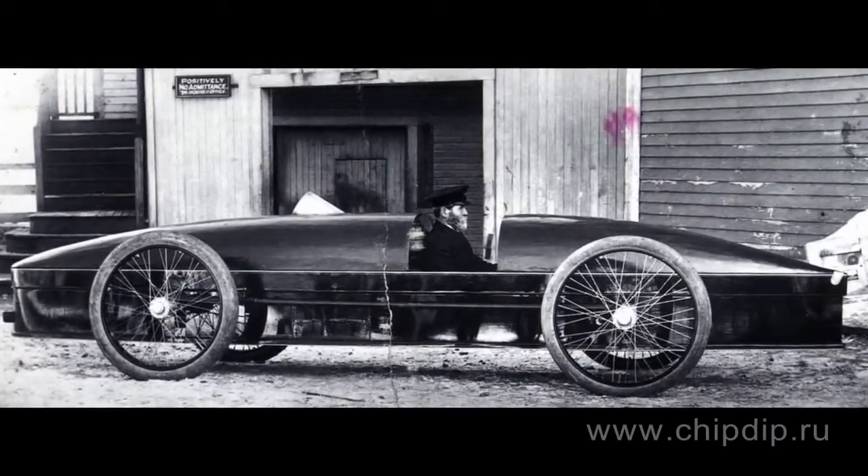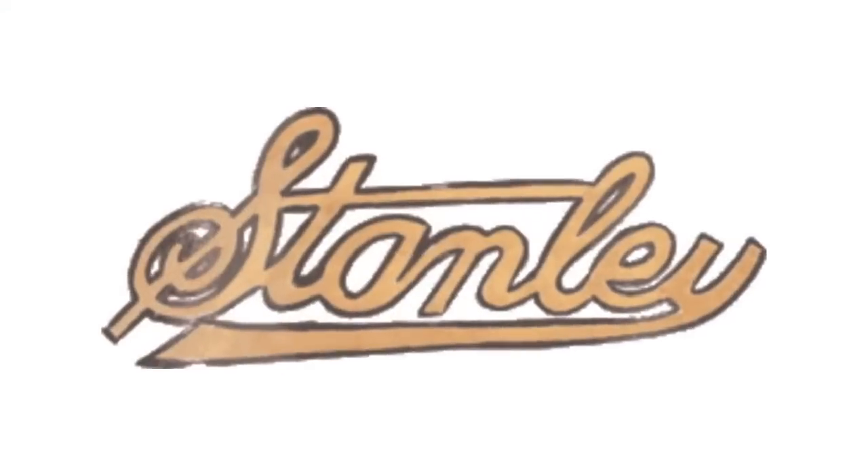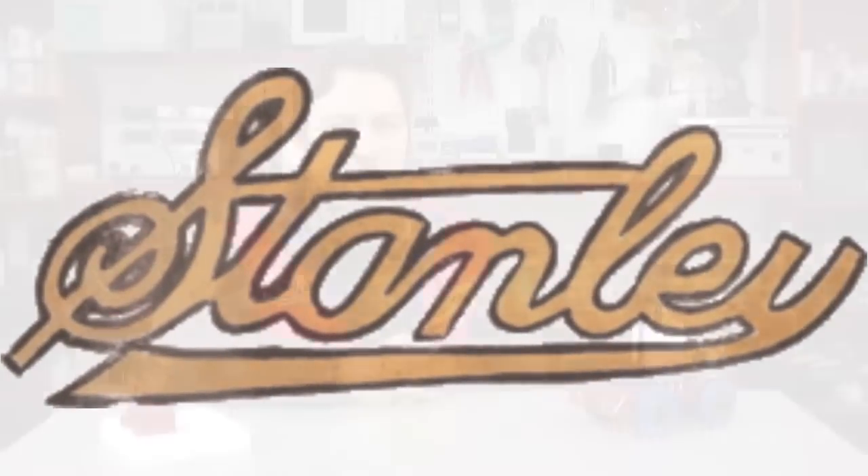Initially, twins Francis and Oscar Stanley ran business in the field of photography, rather than the car industry. Then the Stanley Brothers sold the patent to Kodak, and thus afforded to design a car in 1897.